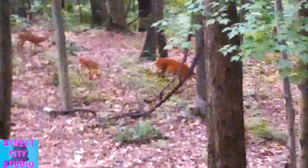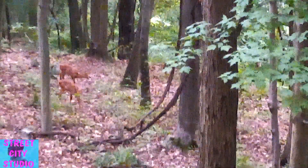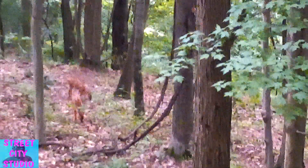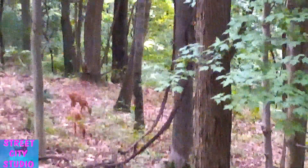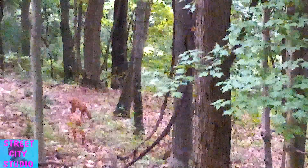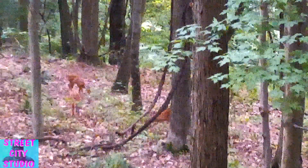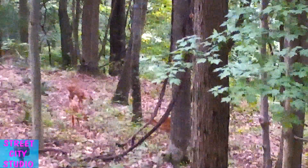Let me get this camera more stable. Oh my God — I thought it was just one deer and there are multiple deer out here!